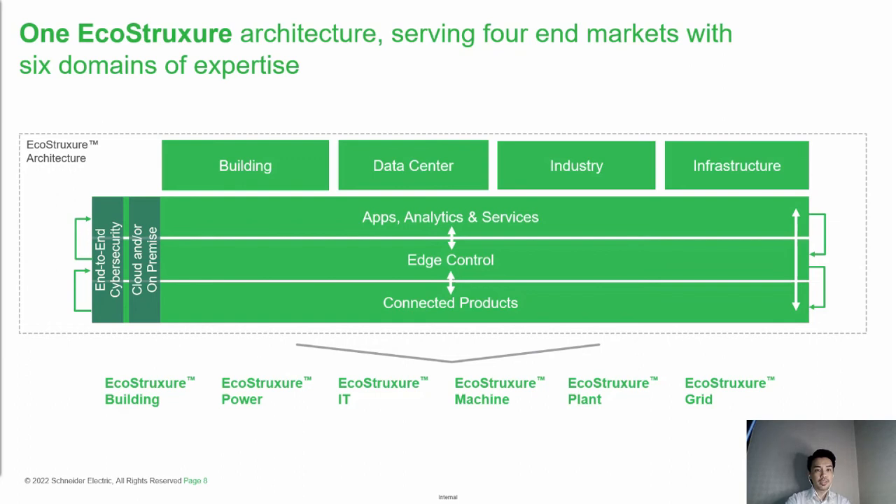Moving next is EcoStruxure architecture. The four key markets — buildings, data centers, industries, and infrastructure — form four key pillars. At the bottom layer, the focus is on connected products. Equipment nowadays is getting smarter with IoT technologies. Actuators, switchgears, and circuit breakers are all able to furnish very detailed information. With all this data, we move into the next layer — the edge control layer — where we can do controls and monitoring, remote viewing, and a unified operations platform like a command center to see the health status of all different components.